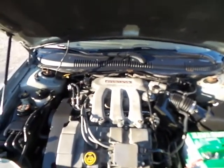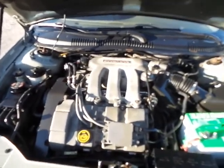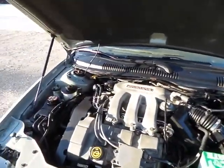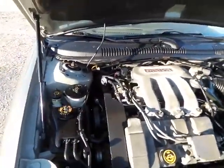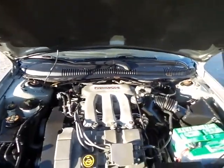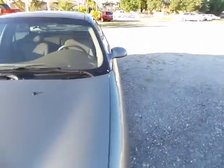This is the Duratec 24-valve V6. The engine bay is decently clean, and there's a relatively newer battery, which is good. It starts right up every time like it should. Mechanically it runs like a watch — definitely in great shape, well taken care of, and well serviced. Maintenance has definitely been done on this vehicle.